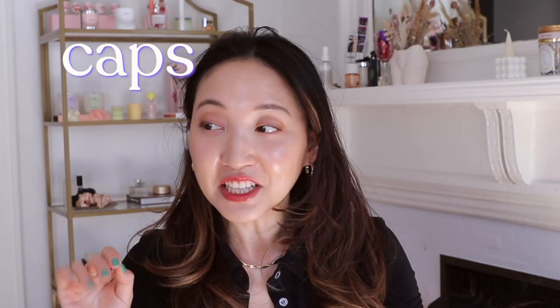The first category is caps. I literally have about 50 caps, but I wanted to show you just five of my most worn caps from the past few months — ones I'll probably be wearing for a very long time. The first one is this corduroy beige cap.